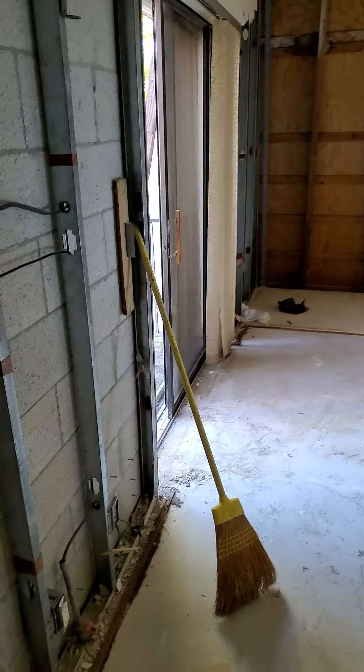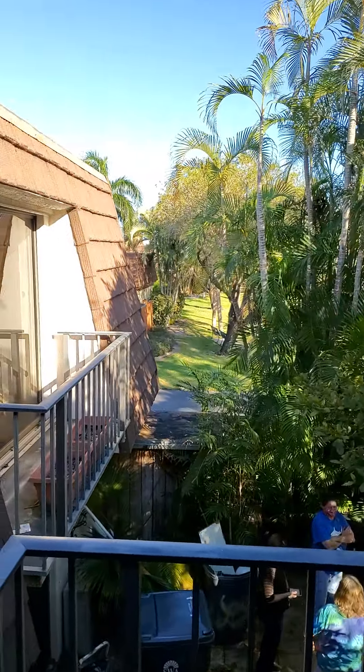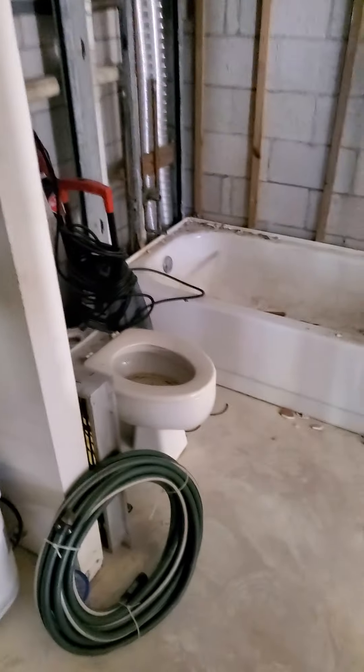Okay, here's bedroom number two. There's your patio here, looking outside. Very clean area, right next to Palm Beach State College. So here's bedroom two. Here's the stairs, here's bathroom two. Another full bathroom upstairs.